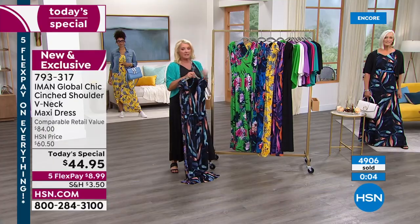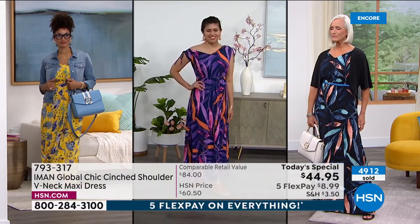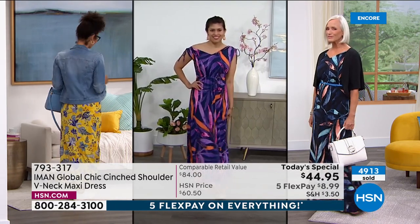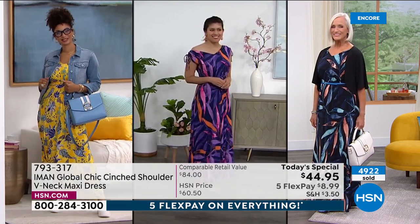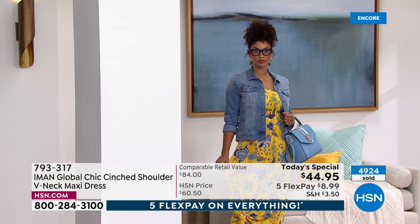Remember those jeans we previewed? We launched them in February at a much higher price, and already 700 pairs have been ordered from that preview alone. Let's talk about the topper too, because it's really, really cute — another one of those items you almost can't have enough of.